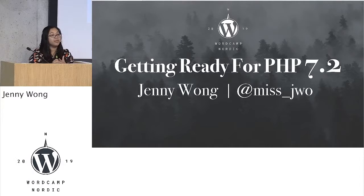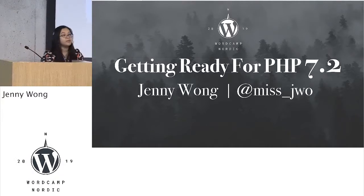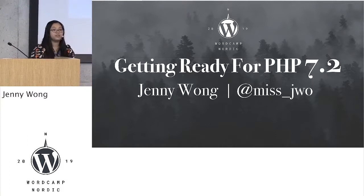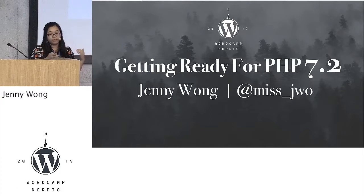Hi everyone. There are more seats at the front if you do want to come to the front. My name is Jenny, as Sonia just mentioned.